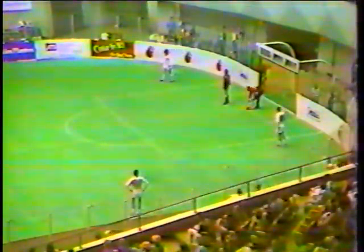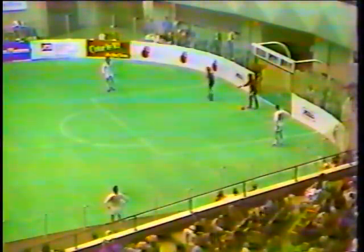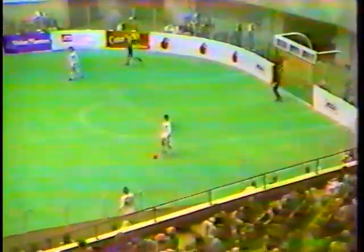7:43 to go in the third quarter. The Americans battling - at one point tonight they led 2-0, they found themselves trailing 5-2, now they're tied 6-6. They're doing it without help tonight, missing players sidelined with injuries. Hopefully they'll be back for the Chicago game Sunday. Wichita with the ball at midfield.